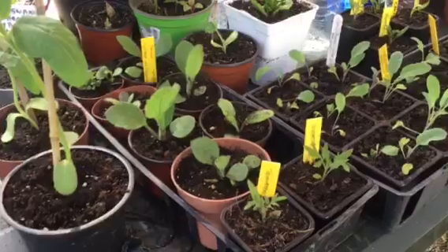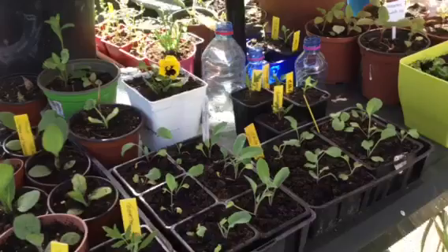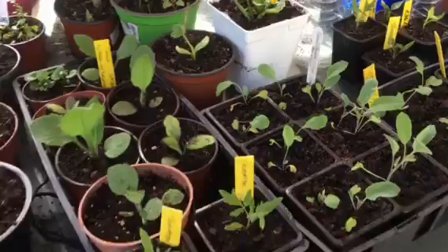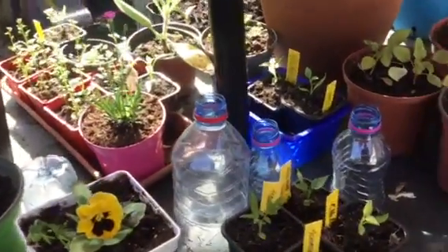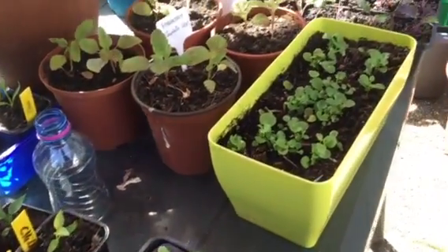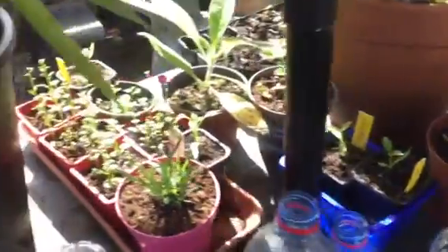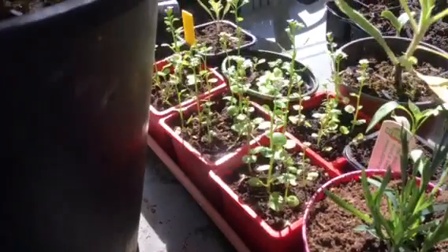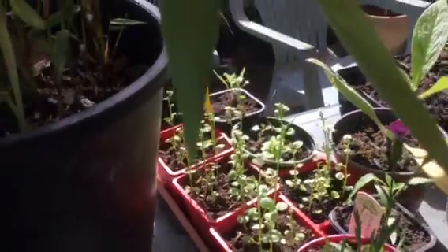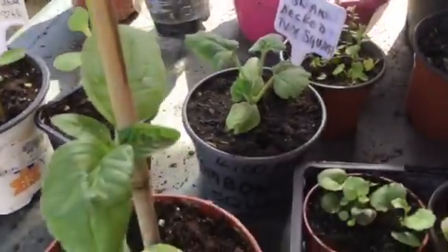We've got some salvias, cabbages, Brussels sprouts, kale, pansies, black cherry tomatoes, and some chillies — different types of chillies. Antirrhinums are over there — that's actually lobelia, sorry. The antirrhinums are the magic carpet mix so they'll grow half the size of your normal big ones. We've even got some butternut squash and that's a tromboncino.